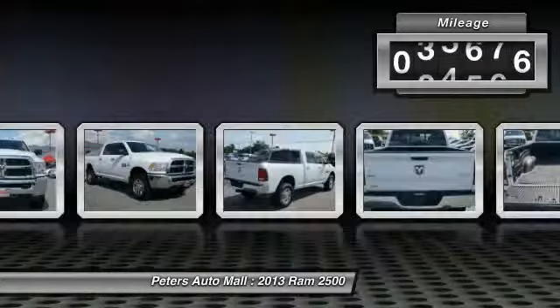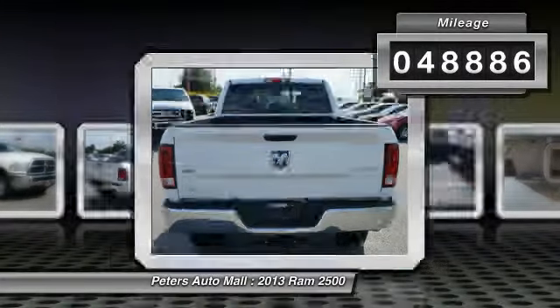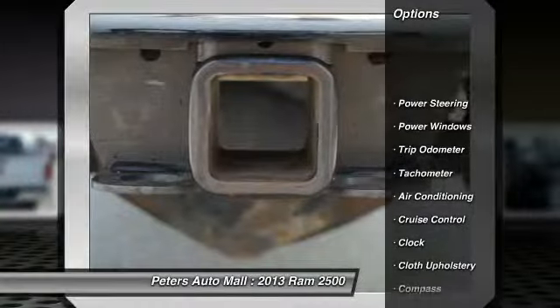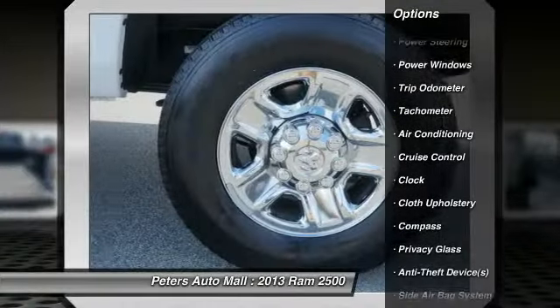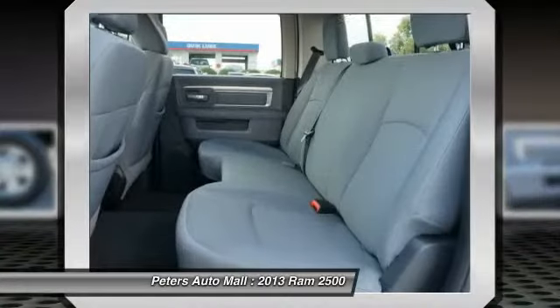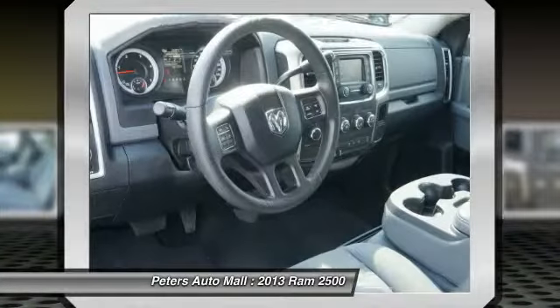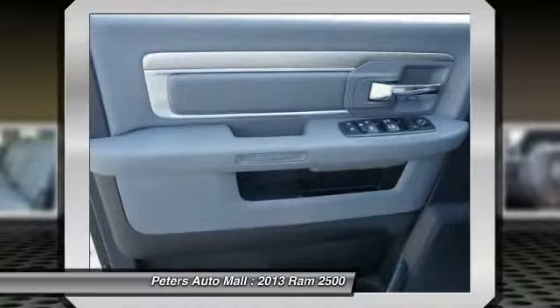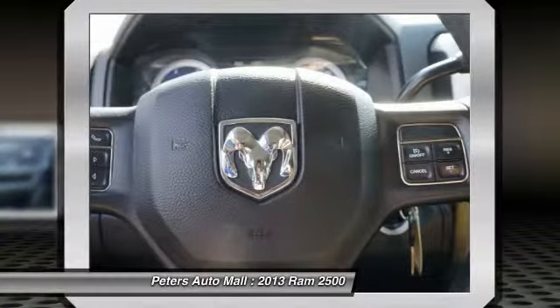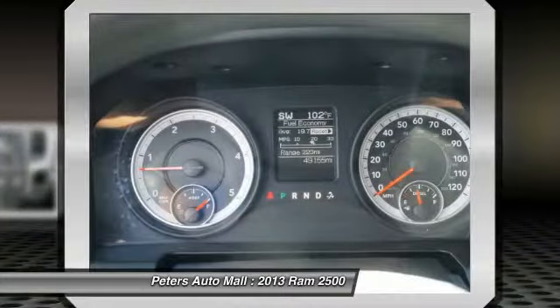Call 888-471-2191 and get in touch with Peters Auto Mall directly and be the first to open the vehicle door today. We'll see you next time.